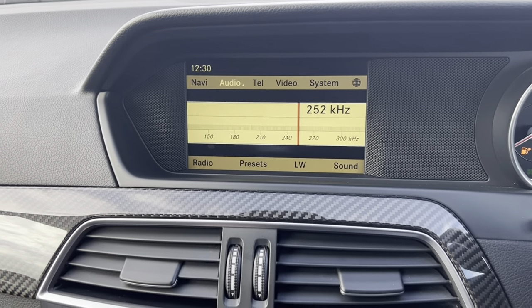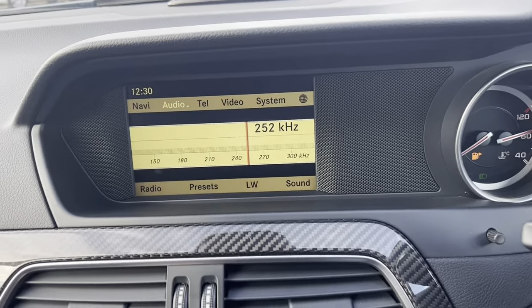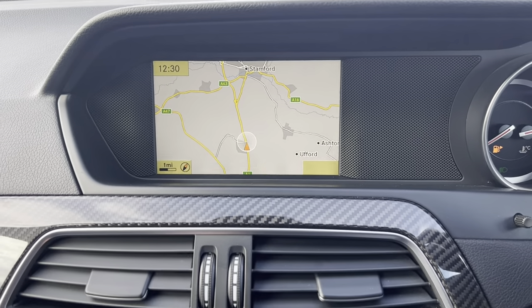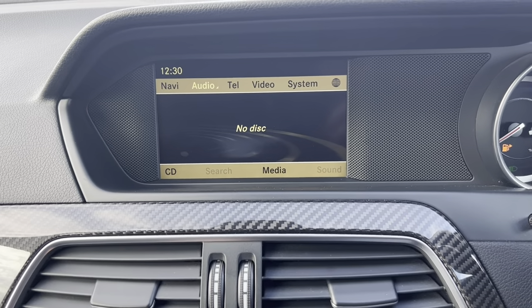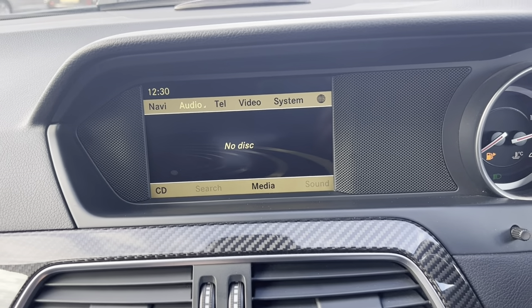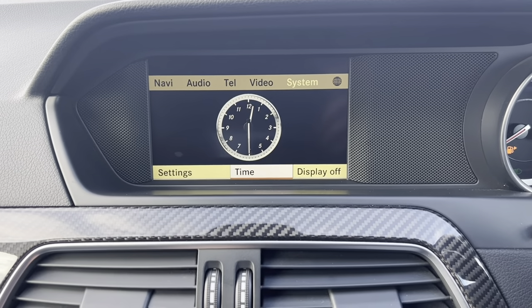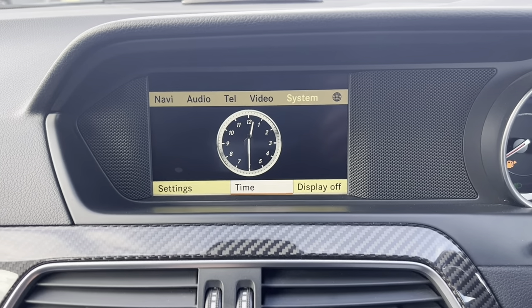We've got access to the radio, the sat-nav, audio systems including disc, a Bluetooth connection, and this is just the settings menu.